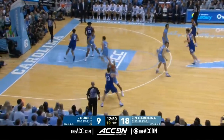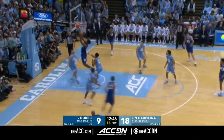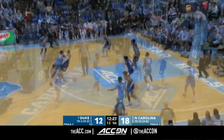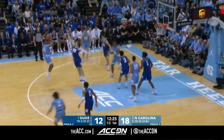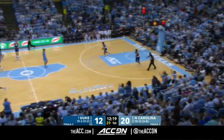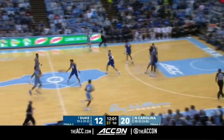Brooks guarding Carey. Baker cut off, finds Carey, who lays in another one and gets fouled. Duke is open-contesting — they are showing their chest. Christian Keeler, a transfer from Charleston Southern, knocks down a jumper, but it's short, and it's one and out for Duke.